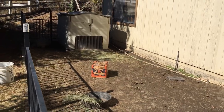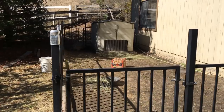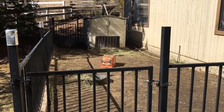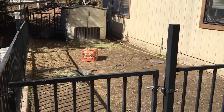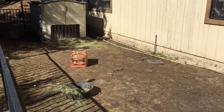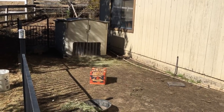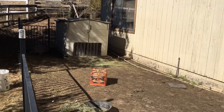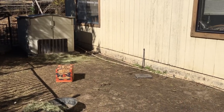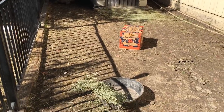This is our outdoor enclosure. We put up the structure a couple of years ago, but the inclusion of this house that we recently put together will mean that they can hopefully stay outside year-round. They're now big and tough enough to do that, and I think it's much healthier for them.